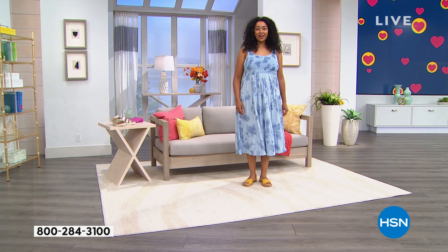Coming up in just a little bit — the Baintree Leather Sports.